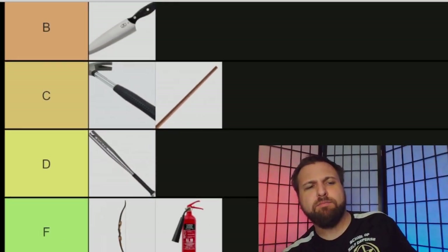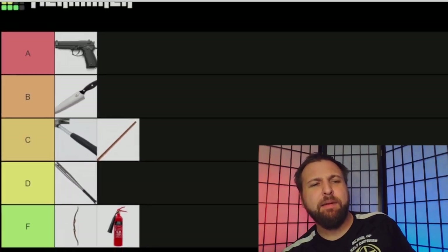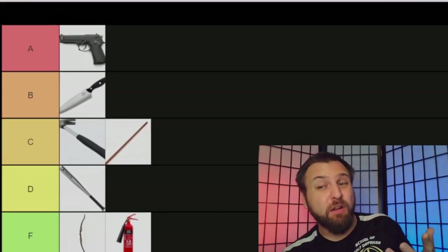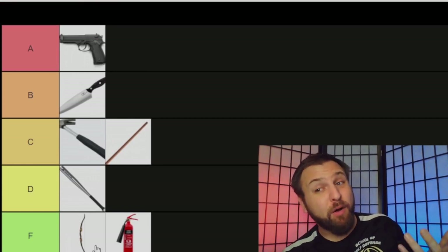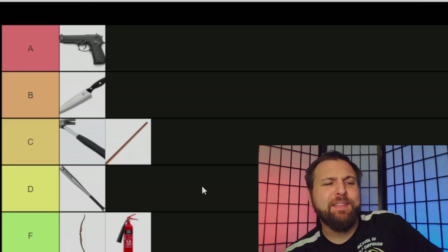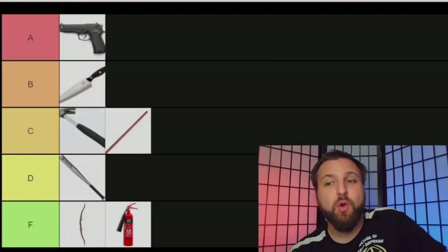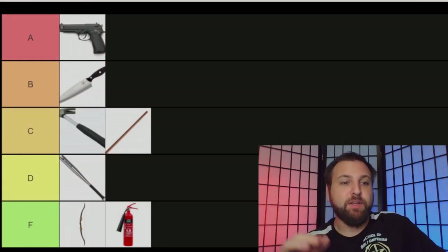I'm going to put the baseball bat in D tier. I'm not even sure if it should be in D — I kind of want to put it in F for moral reasons — but I do think it's a better self-defense tool than a bow and arrow, so I'll put it above that. Understand that in the scenarios where you'd be using this weapon, you probably aren't carrying it around. You probably went and got it, and if you have to fetch a weapon, you are no longer defending yourself — you're probably assaulting somebody.